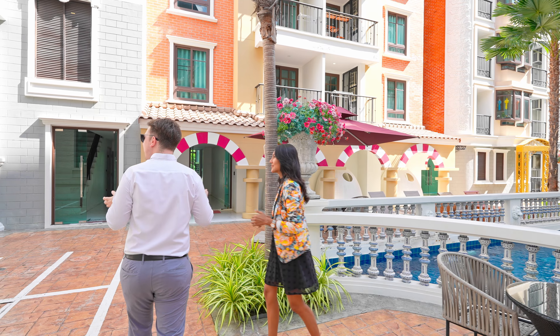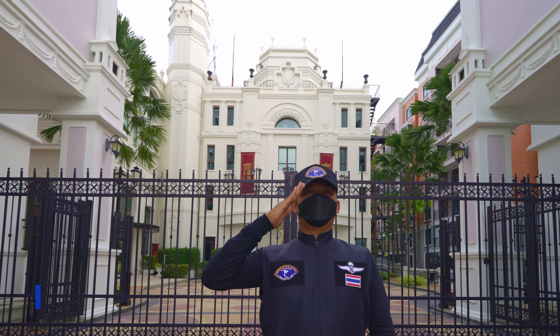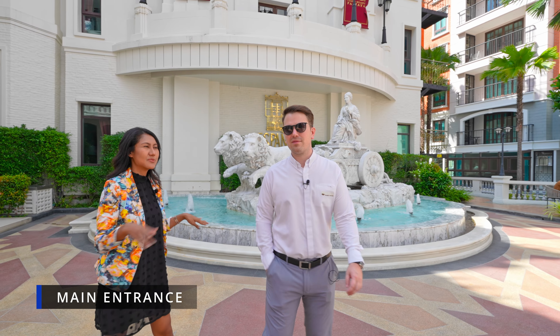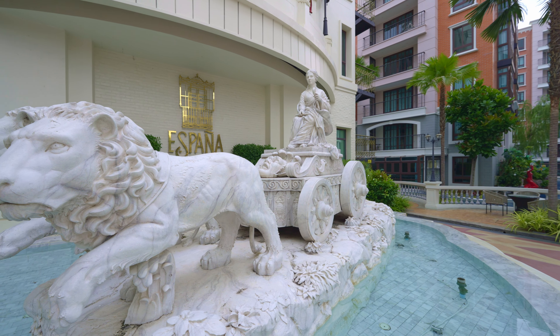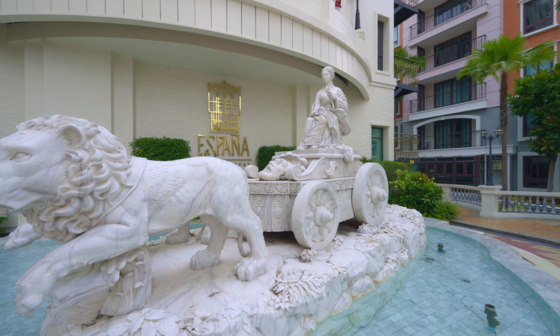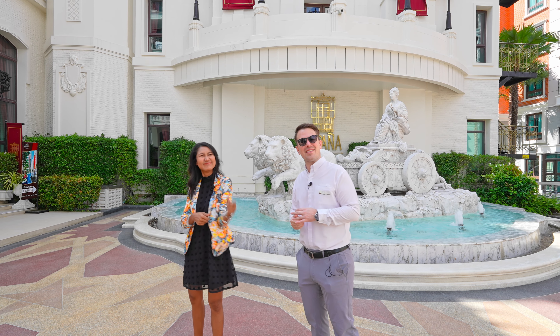Over here we are coming to the main entrance. From the main road you will see this main entrance, and of course there's a nice statue behind us. Very nice fountain, and behind us is the clubhouse. We'll bring you guys a tour inside to see what facilities they have.